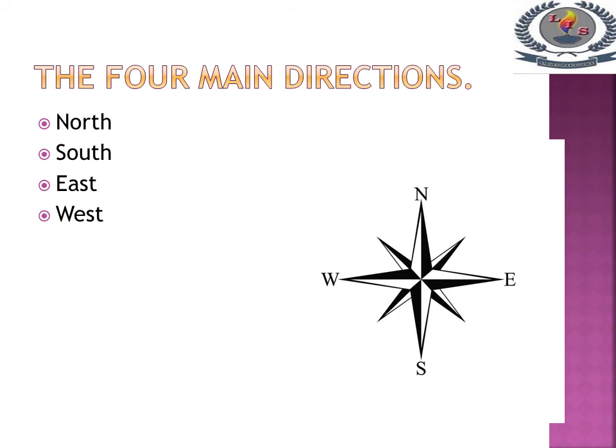The four main directions are North, South, East, and West.